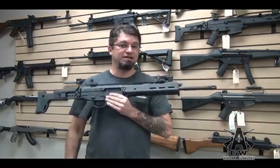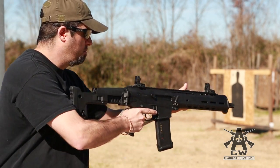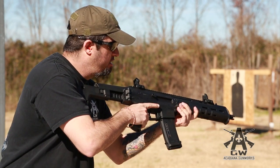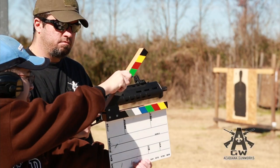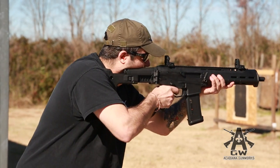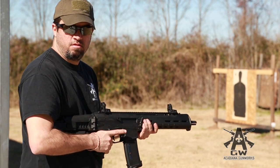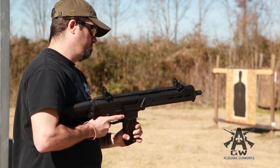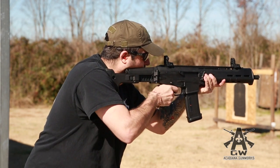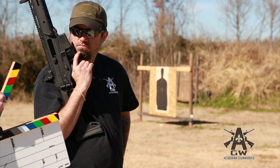That having been said, we're going to go out and shoot this — because we can. [Multiple camera takes attempted.] Hi kids, you may have noticed we had a couple of technical malfunctions with the gun.